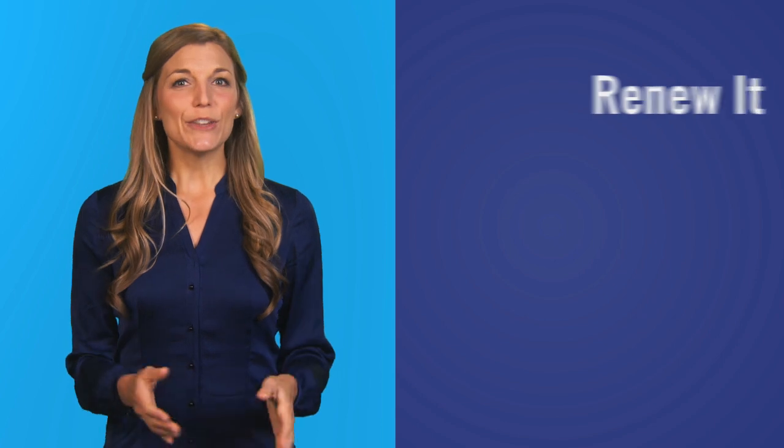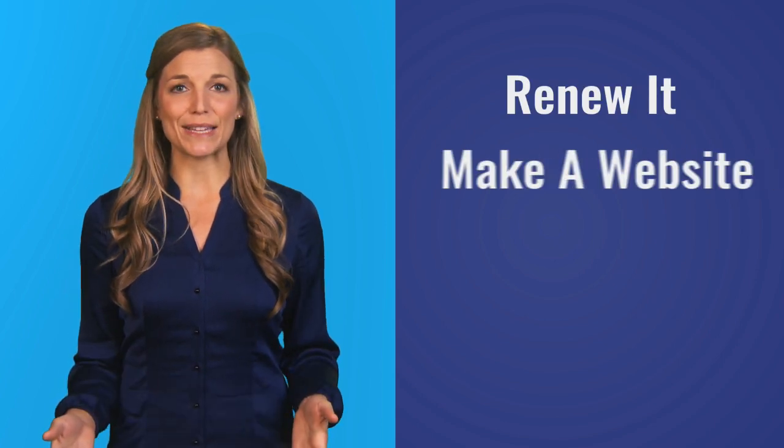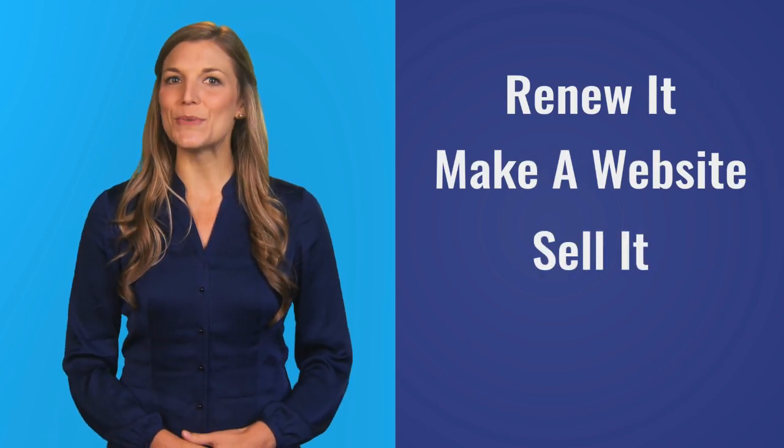For an annual fee, it's yours. You can renew it for as long as you want to keep it, put your website on it, even sell it to someone who wants it more than you. So what are you waiting for? Get out there and stake your claim on the web. I'm Kate for Name.Kitchen.